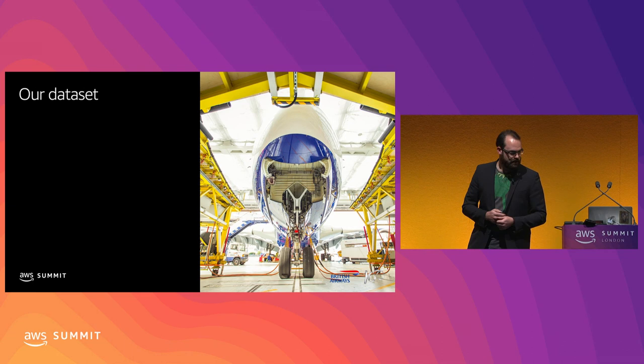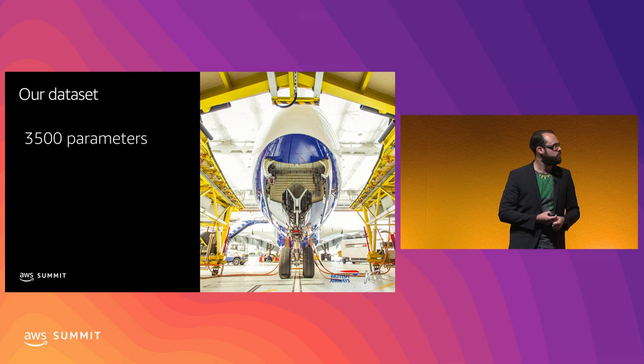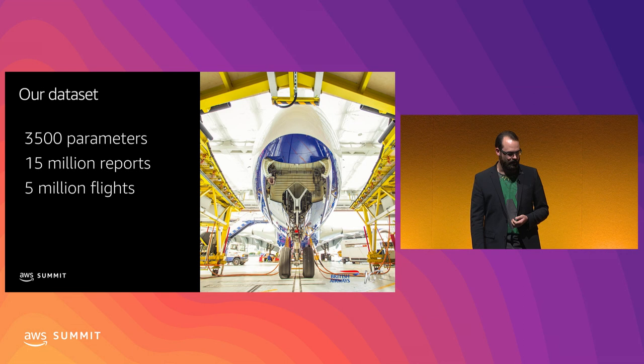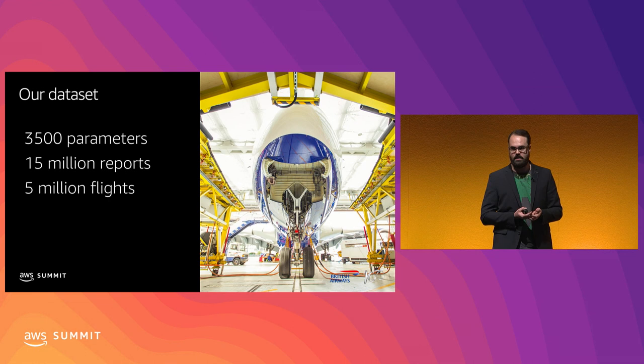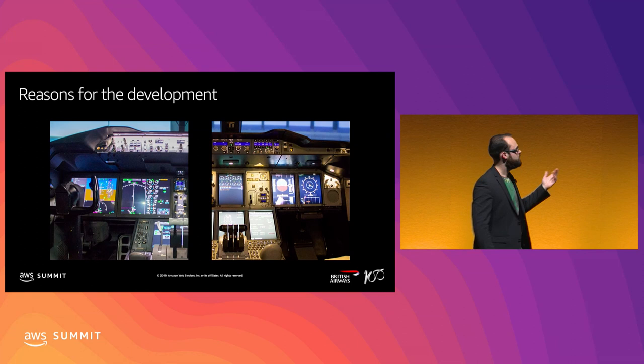Our dataset records up to 3,500 parameters of continuous data - about 20 megabytes per hour. We have about 15 million reports per year that we aggregate - and this is only our engineering-related subset. We have a history of about 5 million flights. That gives us a nice dataset that we can use to actually build, aggregate, and use to stream our operation.